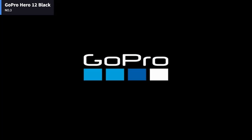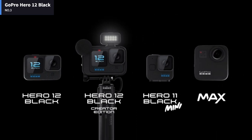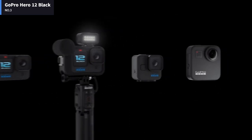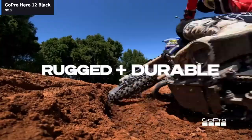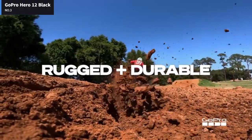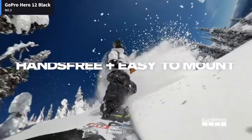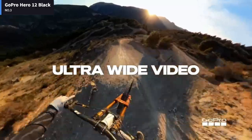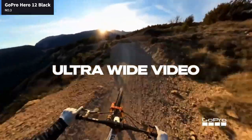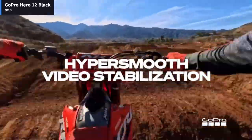GoPro instead gives the Hero 12 Black more utility. There's no denying that its action cameras were targeted to enthusiasts, but now it's reaching a broader audience thanks to some new features. With its 8:7 image sensor, the GoPro Hero 12 Black makes a point of capturing better vertical videos for social media. Rather than mounting the action camera vertically, there's a mode to change the aspect ratio so that it captures vertical video regardless of its orientation.